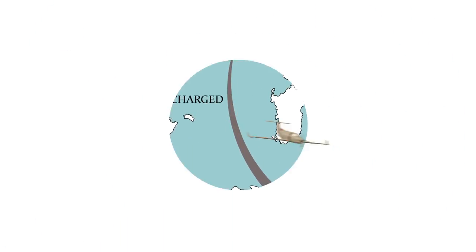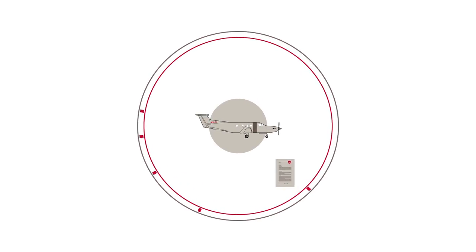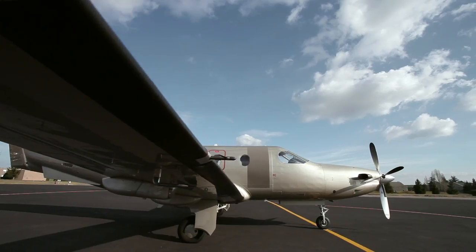JetFly provides a complete management solution for your aircraft, including insurance, maintenance, the employment and training of pilots, reservations, and operational flight support 24 hours a day.